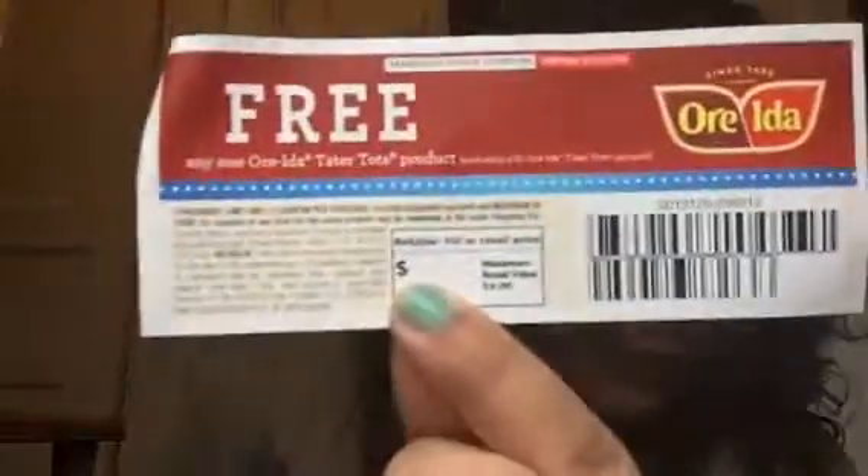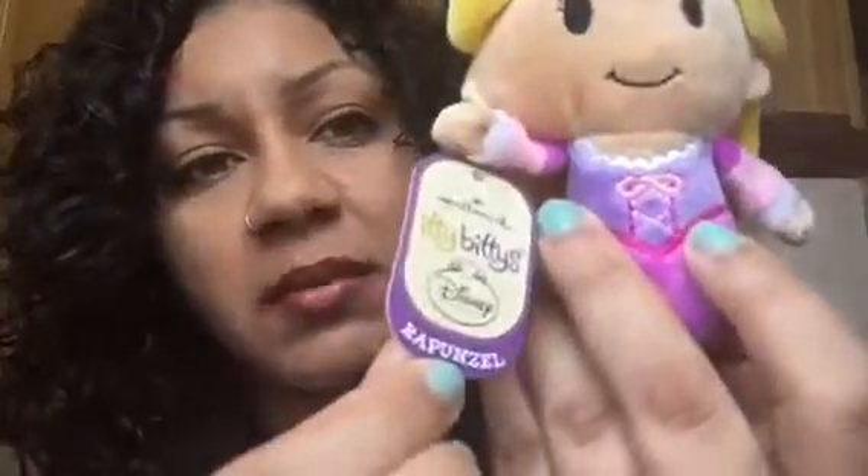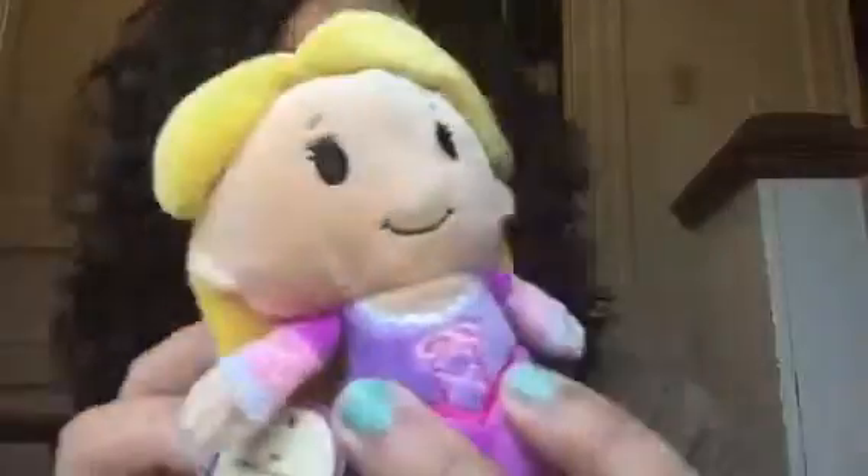Next thing is from Hallmark and it is called Itty Bittys, and they retail for $6.95. I ended up getting Rapunzel - these are so so cute, look how cute they are!